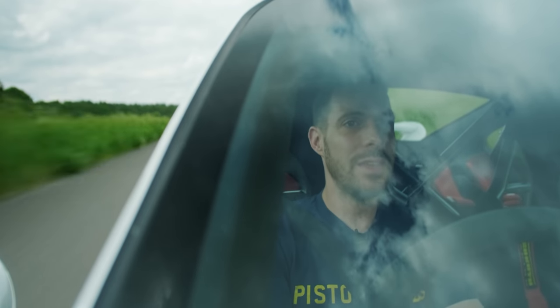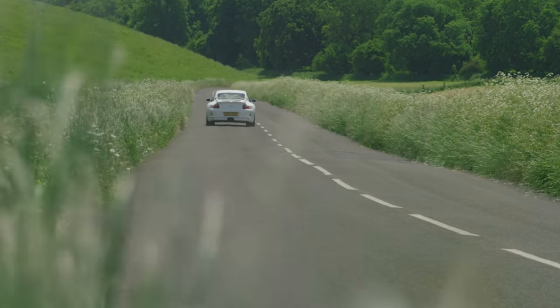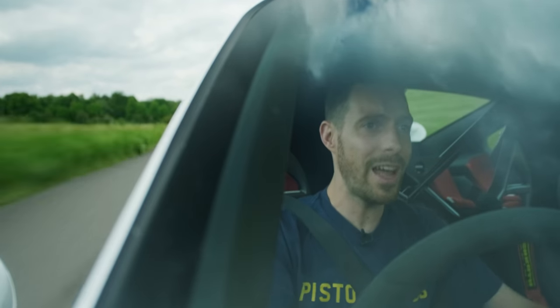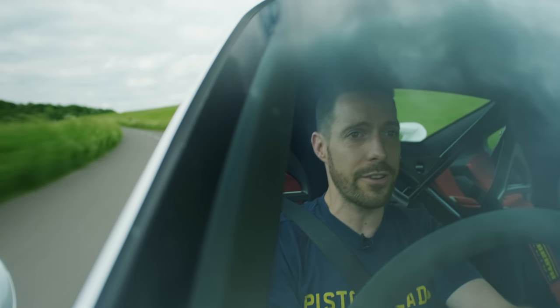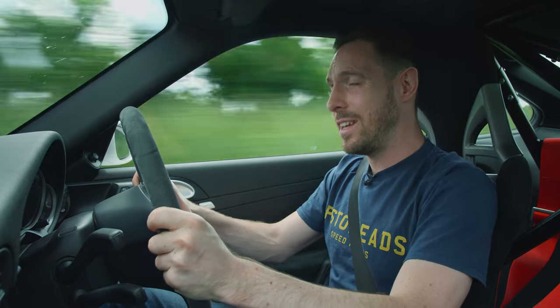But it all comes good when you find a brilliant B road and open it up. A lot of people think this was peak GT3 — and it might well be. Because it was still small, still narrow, still had the Metzger flat-six, still had hydraulically-assisted steering. All those things have been lost from later GT3s, and it means that this 997.1 GT3 is such a physical, tactile, exciting car to drive.